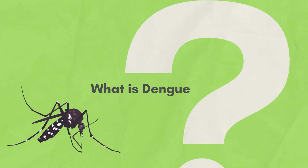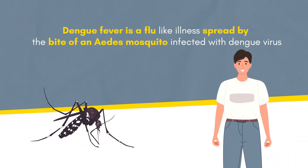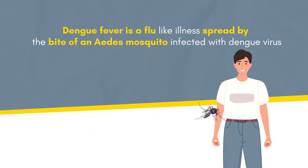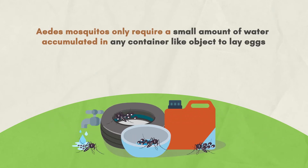What is dengue? Dengue fever is a flu-like illness spread by the bite of an Aedes mosquito infected with the dengue virus. Aedes mosquitoes only require a small amount of water accumulated in any container-like object to lay eggs, which can increase the chances of the virus spreading.